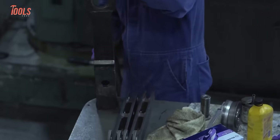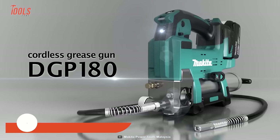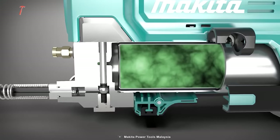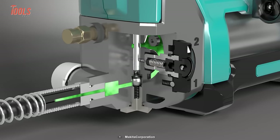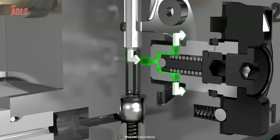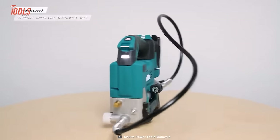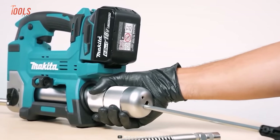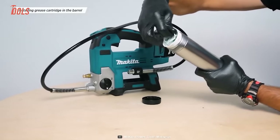A grease gun can help you loosen up from a lot of tricky situations. Take a look at the DGP180 Cordless Grease Gun from Makita. This gun comes with an adjustable automatic flow rate that increases your operability, while an integrated powerful motor delivers up to 10,000 PSI of max pressure. The DGP180 comes in two speed modes — slow and auto-switching — making your workflow more comfortable with better and more precise results. With a maximum flow rate of 290 milliliters per minute, Makita will make sure time is the least of your concern, while bulk grease can be directly loaded into the barrel itself, simplifying the whole process.